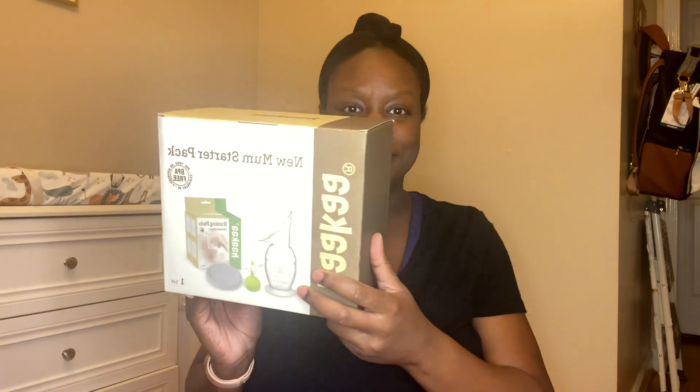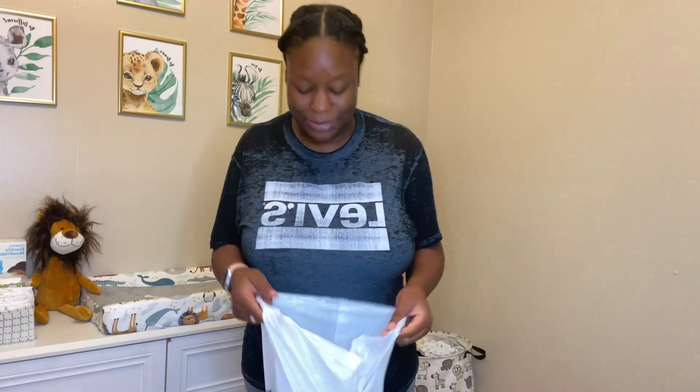All right guys, the first thing we're gonna do is open my Haaka. I got the new mom starter pack, so I'm gonna open this and see what's included. If you guys don't know what this is, it's kind of like while the baby's breastfeeding it catches all the letdown and helps.